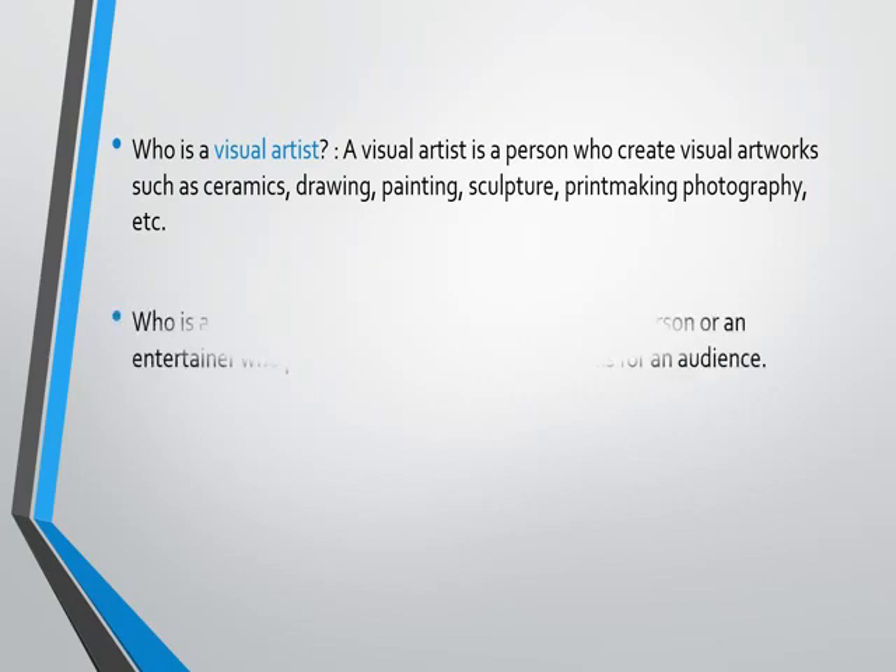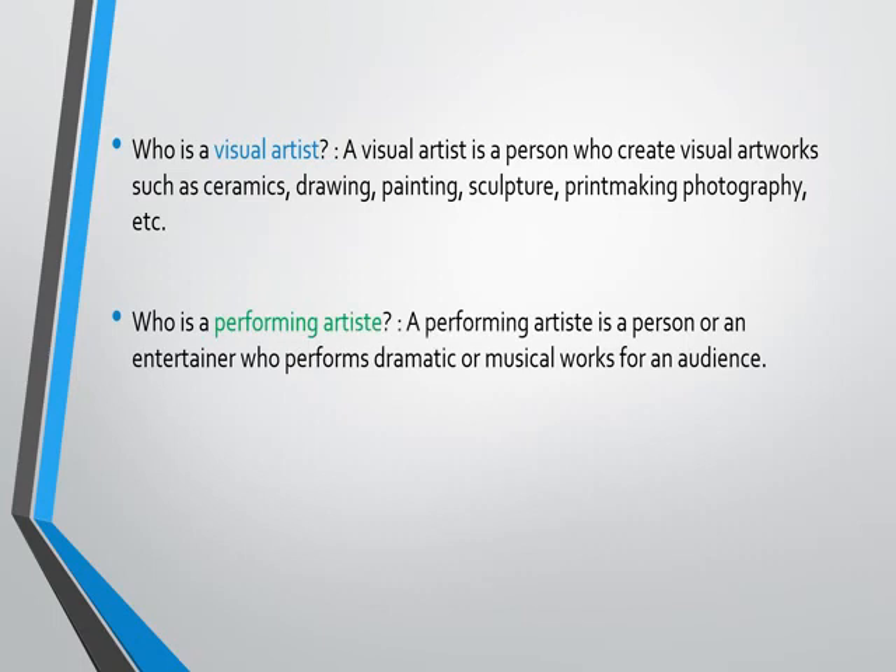Who is a performing artist? A performing artist is a person or an entertainer who performs dramatic or musical works for an audience. So a person who mounts up a stage to perform for an audience is known as a performing artist.